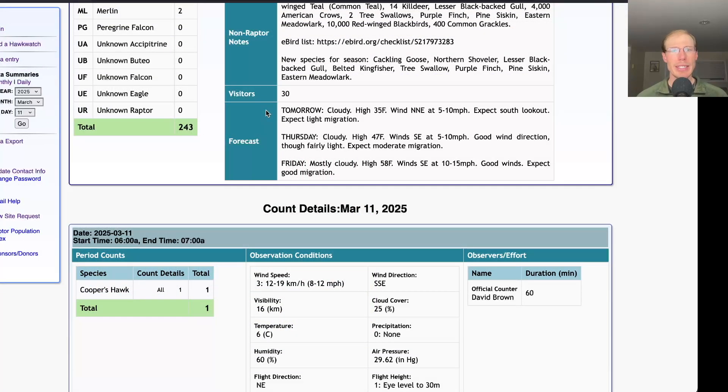Taking a look at the forecast for tomorrow, it's looking cloudy and cold with a high of only 35 and light north-northeast winds, so I will plan to be at the south lookout and I wouldn't expect much to be migrating on those unfavorable winds. Maybe we'll get a little bit, but not a big push like we had today. For Thursday, it's looking cloudy with a high in the upper 40s and light southeasterly winds — that's a good wind direction, but it's fairly light and cloudy, so it might take a little bit for the action to get going, but Thursday could end up being an all right day.